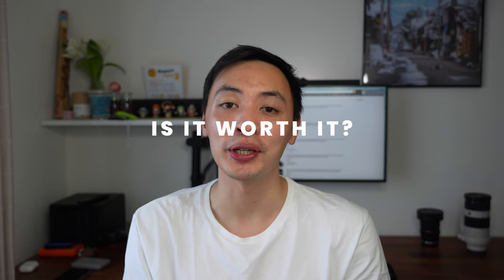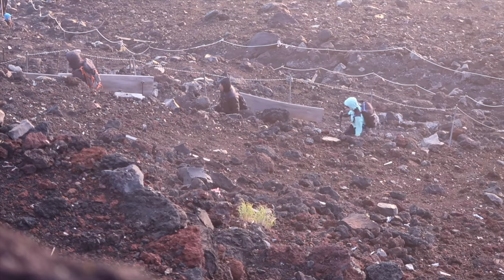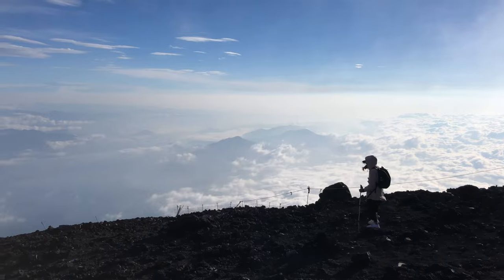So is climbing Mount Fuji worth it? The only answer we can give is a resounding yes. It doesn't matter that the climb itself isn't the most challenging, most scenic, or most adventurous — climbing Mount Fuji feels like an accomplishment. You've climbed the country's tallest mountain, and it's a symbolic one. Many people travel to Japan to marvel at the mountain, but very few actually end up climbing and summiting it. That's it for our guide to climbing Mount Fuji — we hope you found it useful. Let us know how it goes, and drop any questions in the comments below.